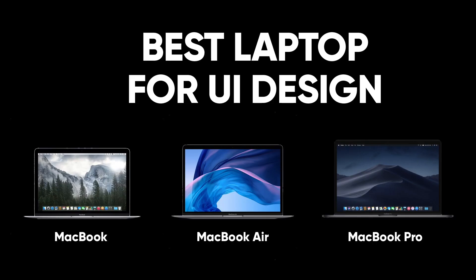Mike here and today let's talk about which Apple laptop is the best for UI design. For the last 10 years we've been working exclusively on Apple laptops because we've been using Sketch, and Sketch is Mac only. The reason to use laptops is because we work quite a lot in cafes and we travel quite a lot, so it's a lot easier to just take your workspace with you.